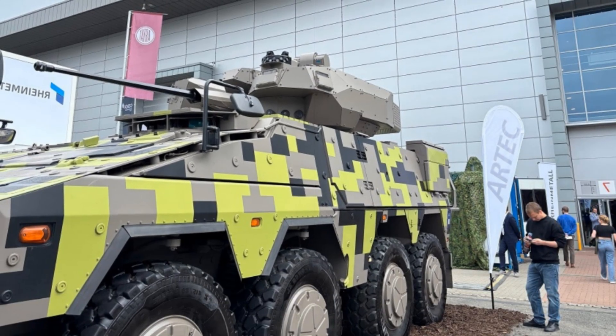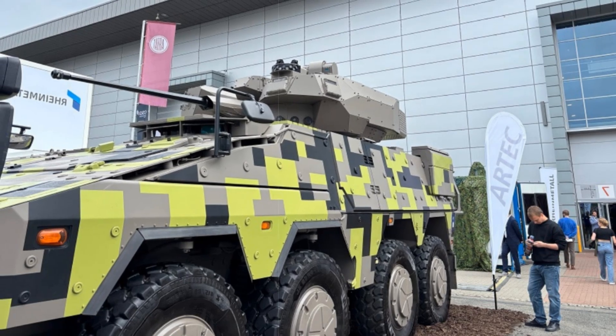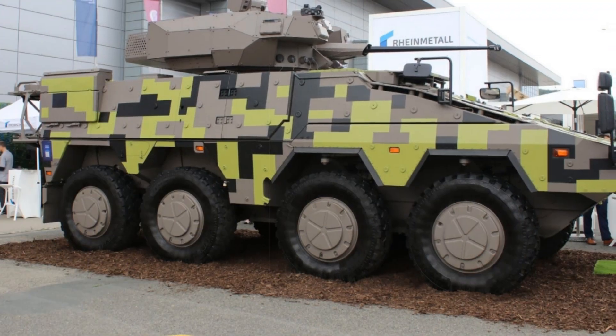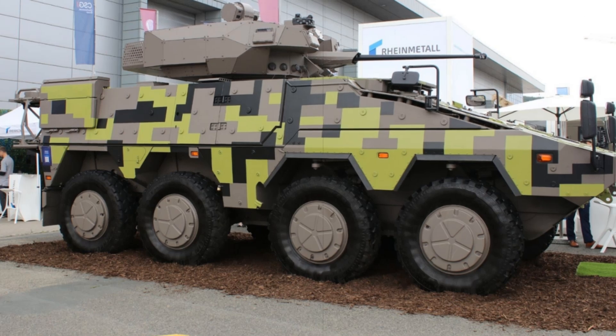These roles range from troop transport and command posts to medevac and now infantry combat missions. More than 1,800 Boxer units are currently on order or in service with armed forces across seven nations, with nearly 30 mission-specific variants already in use.